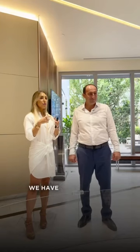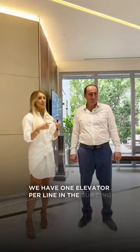So this is a four car garage. It's 1,550 square feet. We have one elevator per line in the building. So as we enter the unit, we have two passenger elevators.